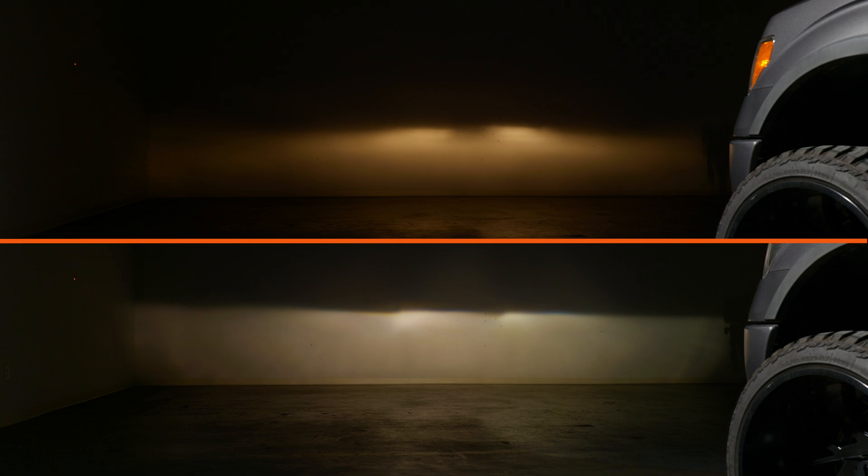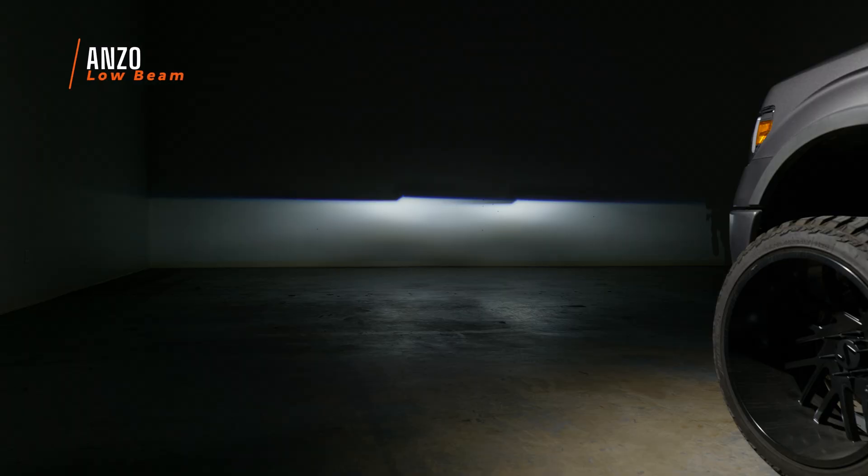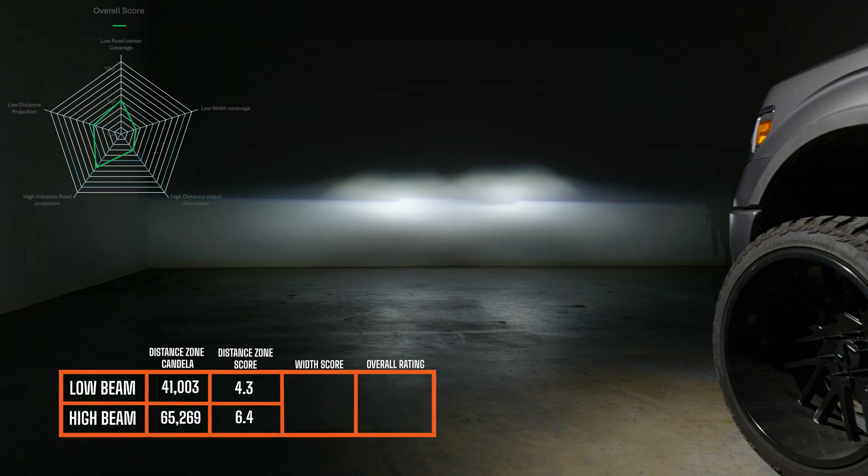This one was actually surprising. The Anzo headlight — this is what low beam looks like, and honestly it's pretty dang good. The low beam has a well-regulated foreground illumination balance with moderately strong distance zone illumination, though the width impression is weak. The high beam has a very strong distance ground illuminance thanks to those dedicated high beam optics. The main issue is that it only has an H13 connector, so it doesn't work on a truck with OEM HIDs. Low beam scored a 4.3, high beam a 6.4, width score 2.3, with an overall rating of 4.5.